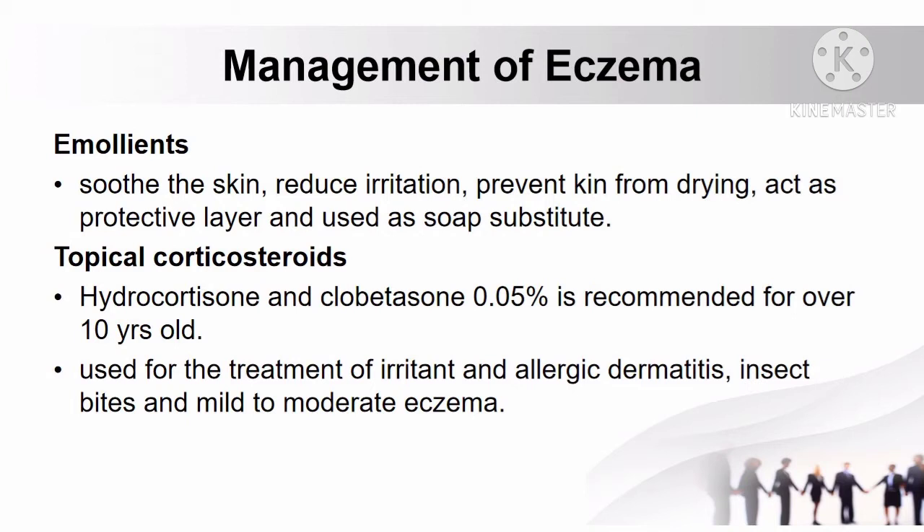Another treatment is topical corticosteroids, such as hydrocortisone and clobetasone 0.05%, used for the treatment of irritant and allergic dermatitis, insect bites, and mild to moderate eczema. These drugs are recommended only for patients over 10 years old.